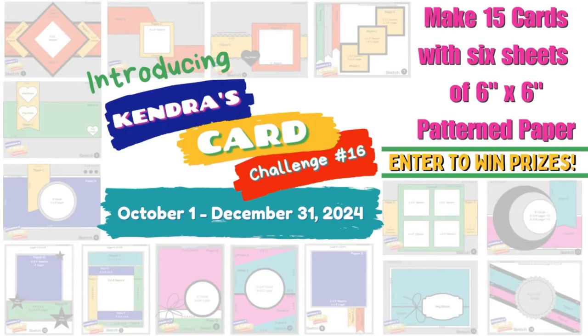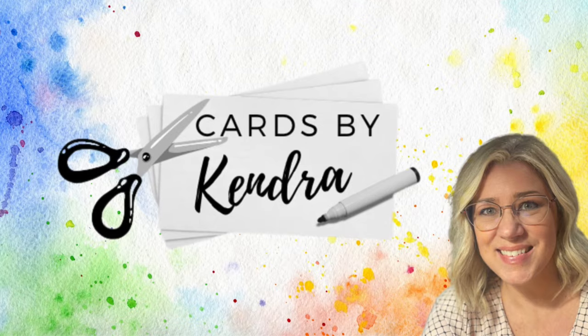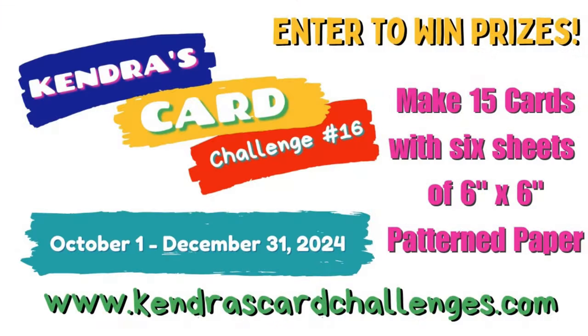Do you enjoy working with patterned paper? Do you like to create a variety of coordinating cards? If so, then I have a challenge for you. Hello and welcome. This is Kendra with Cards by Kendra, and it is time for a new card making challenge — Kendra's Card Challenge number 16.